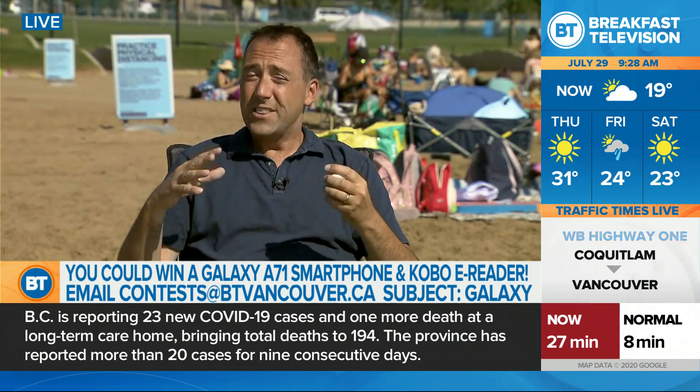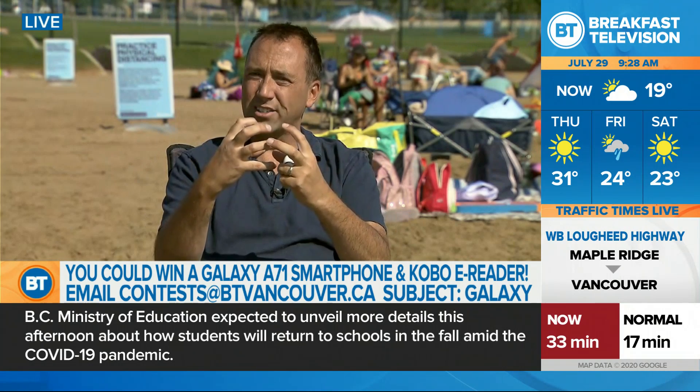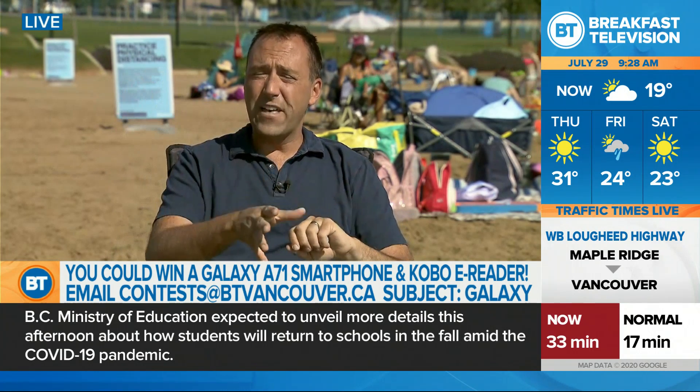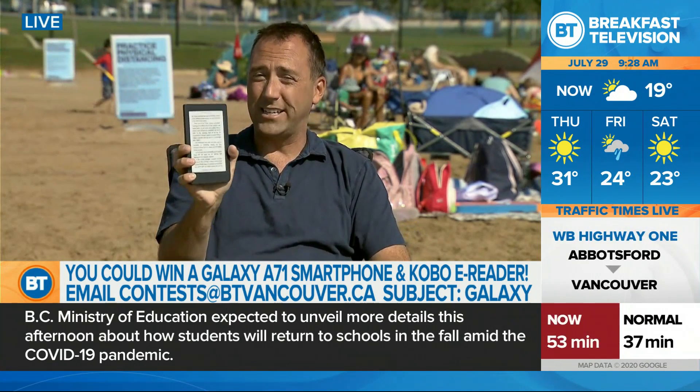Let's talk about the Samsung Galaxy. So I think we should do a little bit of a giveaway — it is summer. Let's do a giveaway for all the BT Vancouver viewers. There's going to be two parts: first, the Samsung Galaxy A71 smartphone. Pretty impressed with it — it's got four cameras on the back, a 64 megapixel camera, an ultra-wide, a macro for those tight shots, and of course it's got great battery life. Samsung Canada is giving us that, plus we're going to give away the Kobo Nia as well to one lucky BT Vancouver viewer.